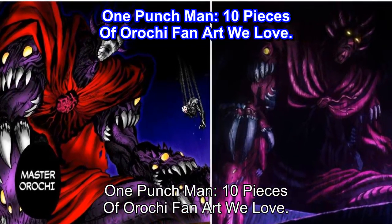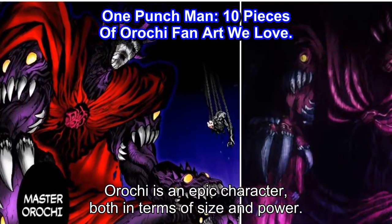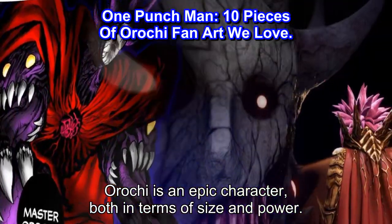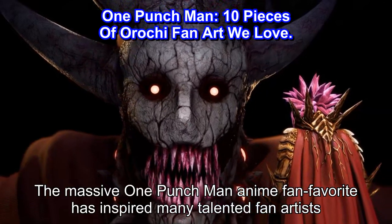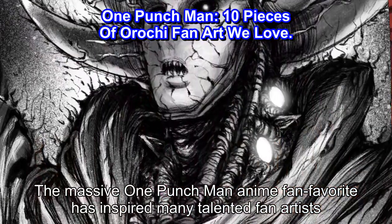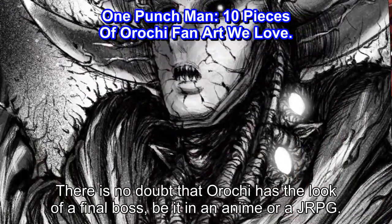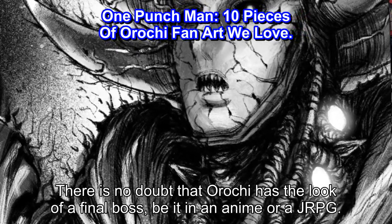One Punch Man: 10 Pieces of Orochi Fan Art We Love. Orochi is an epic character, both in terms of size and power. The massive One Punch Man anime fan favorite has inspired many talented fan artists. There is no doubt that Orochi has the look of a final boss, be it in an anime or a JRPG.